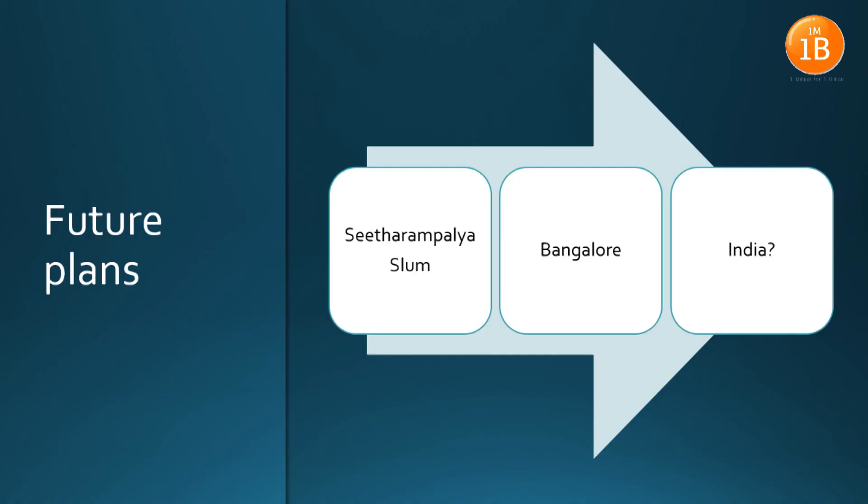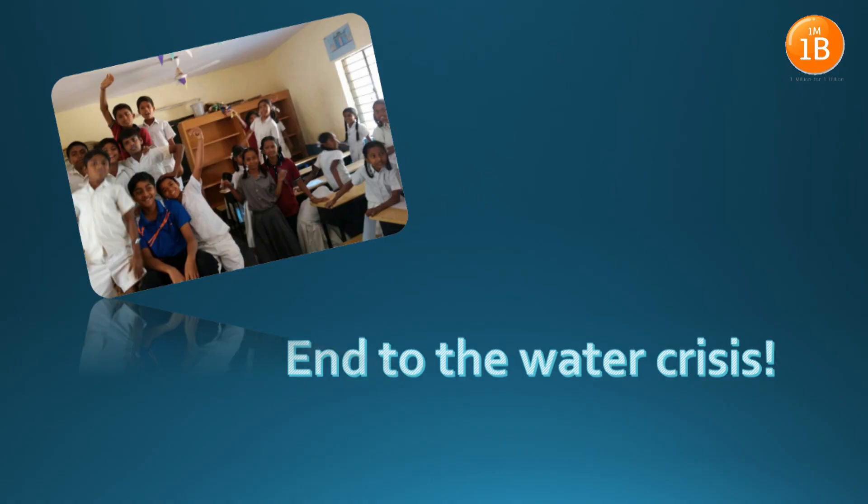In the future, I would like to expand my project to even more slums in Bangalore, and not only the one in Sitarampalia. And with your support, I can also reach out to slums in the entirety of India. With a small donation of 1,500 rupees, you can help support building one system for one house. With your support, we can bring an end to the unforgiving water crisis in Bangalore and help many more children and people like Irfan realize their dreams. Thank you.